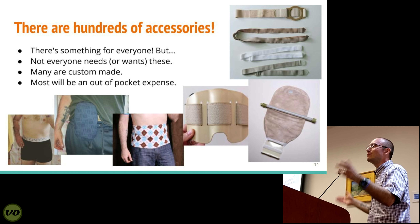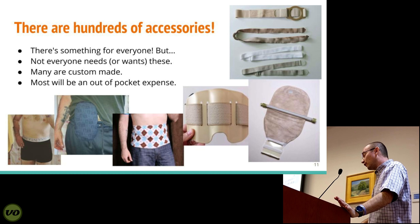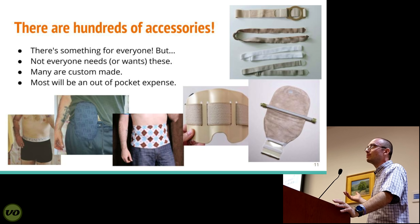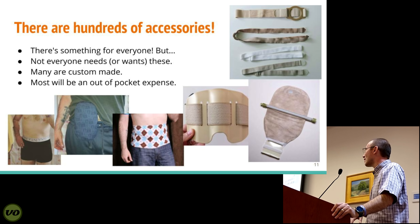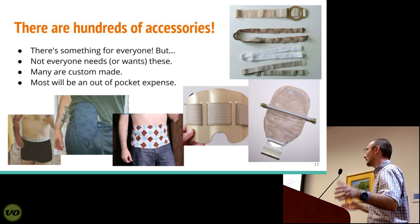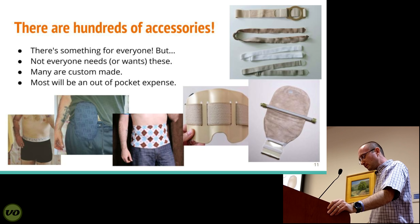A lot of them are available through stores, online, Etsy, eBay, or Amazon, but some are custom made. Unfortunately, most of them will not be covered by insurance. That's one of the reasons why the product reviews I do are beneficial — not only to share my experience, but to help save somebody some money. Sometimes when you're looking at products like these, a hundred bucks might be a lot if you're already paying other medical bills, and I wouldn't want someone to buy something without knowing what it does or how it works.